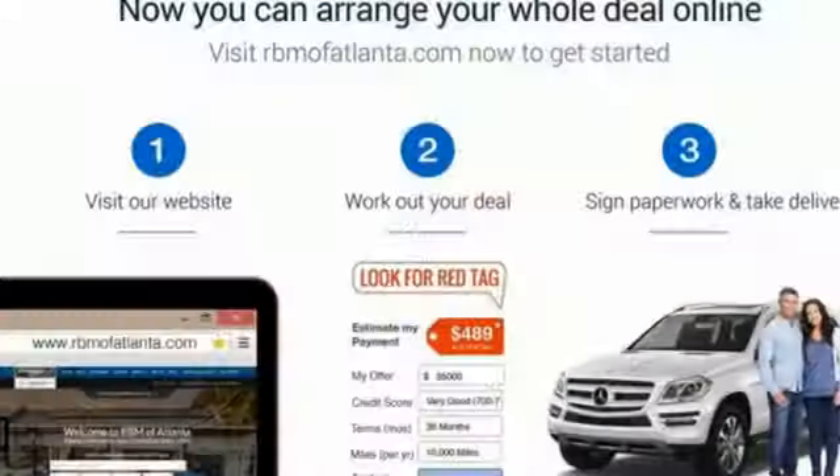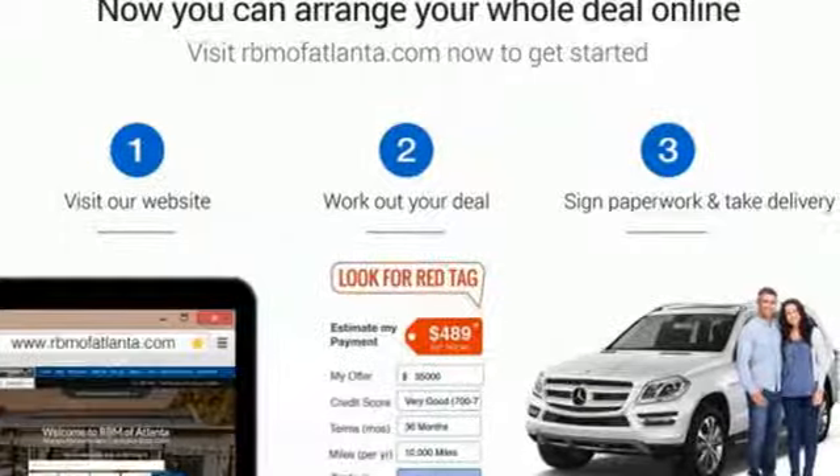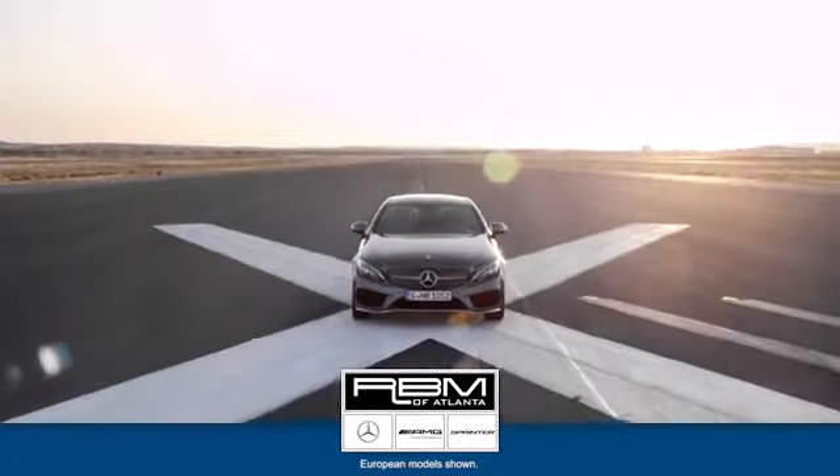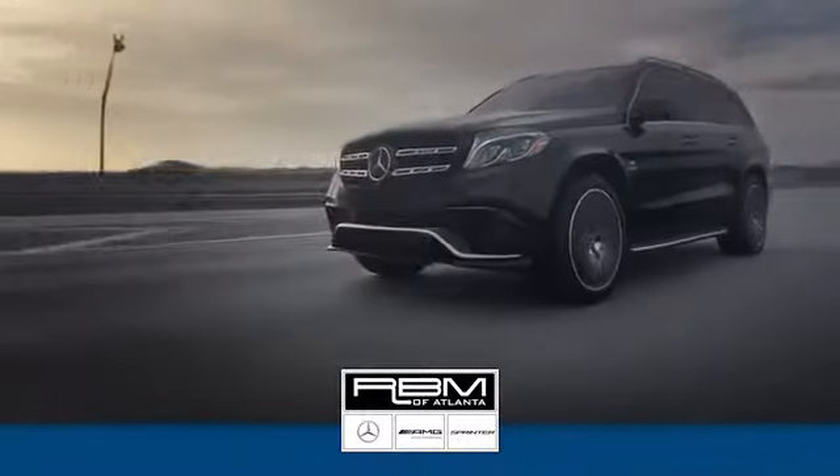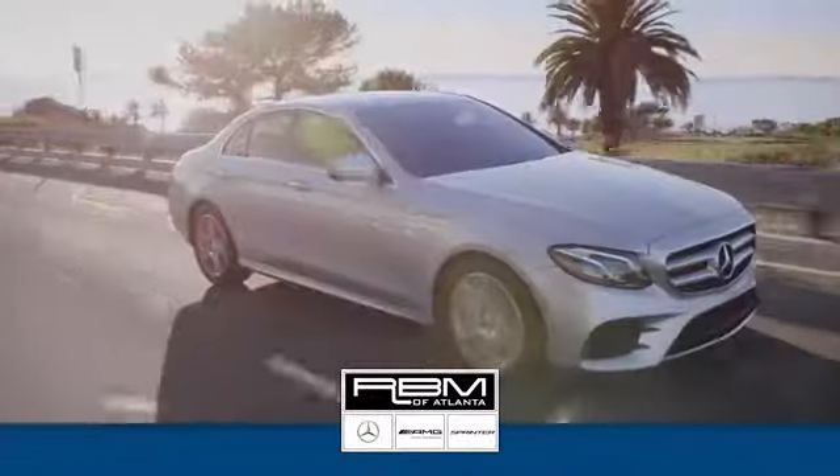To get the best, get a Mercedes-Benz. See it for yourself when you take it for a test drive. At RBM of Atlanta in Sandy Springs, we have the best selection of new and top quality pre-owned vehicles to choose from.